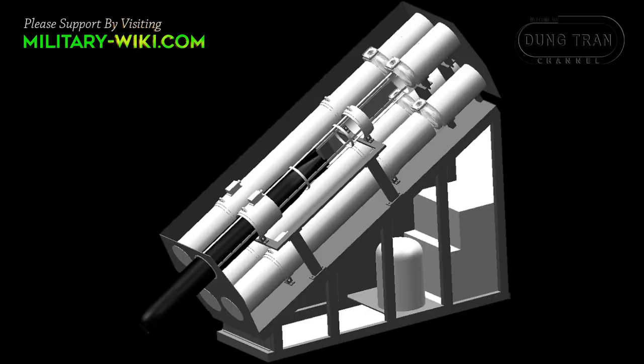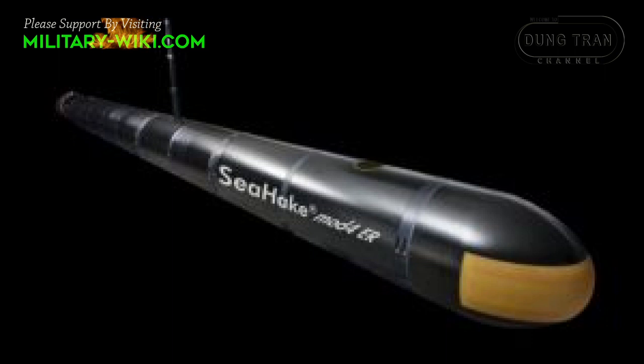Two four-round Sea Spider launchers are fitted, one either side of the frigate amidships. The frigate's torpedo capabilities can include lightweight torpedoes and heavyweight torpedoes, including Sea Hake torpedoes, deployed via a modular launching system